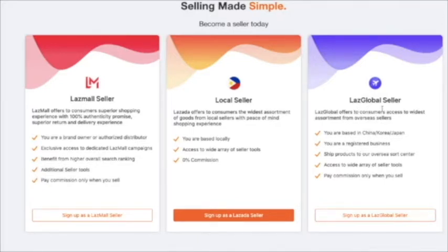The last option is Laz Global Seller. Laz Global offers consumers access to the widest assortment from overseas sellers. If you are based internationally — in China, Korea, Japan, the United States, or the United Kingdom — this is the best option for you. You have to submit your registered business documents. Make sure to ship your products to the Lazada Overseas Sortation Center. It also provides access to a wide area of seller tools, and like Laz Mall Seller, you only pay commission when you sell.